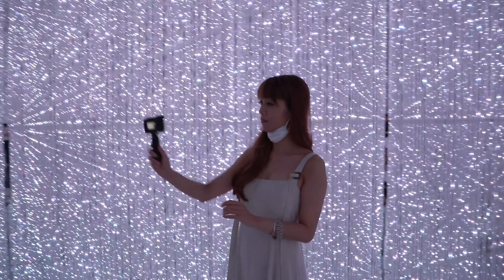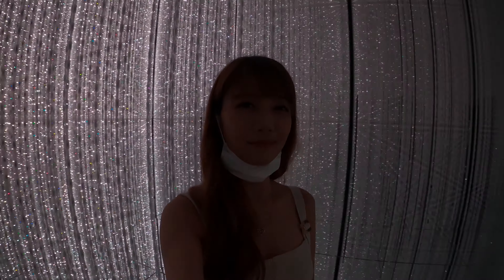The lights and the mirrors make this room a must-visit for all the amazing and beautiful photos that you can take.